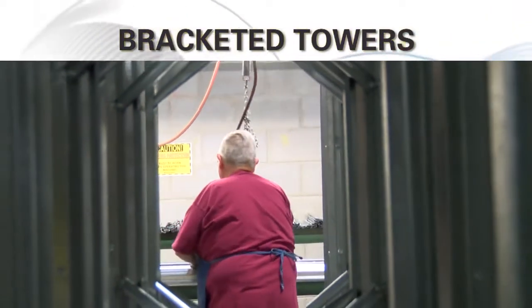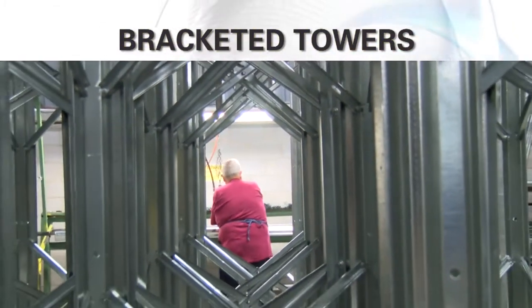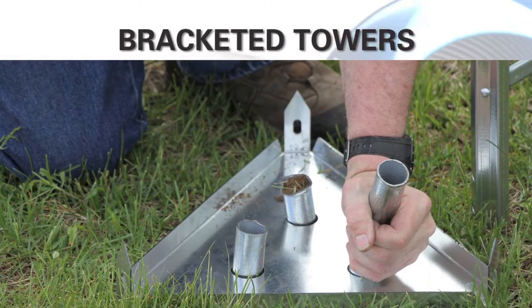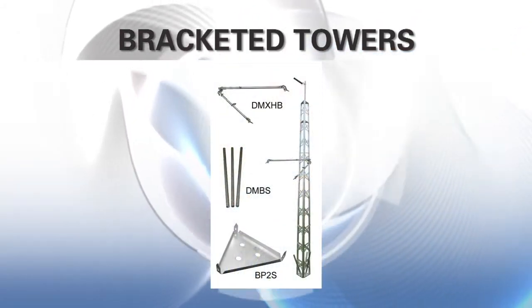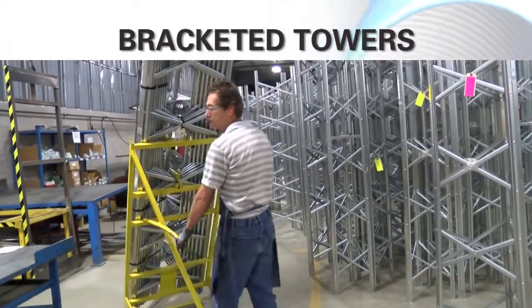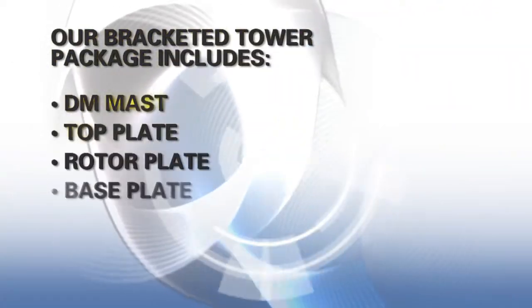Our DMX bracketed towers use the same X bracing with beaded channeling design and sturdy construction as our self-supporting model, but no concrete is required. Using ground stakes and our universal house bracket, this tower is capable of supporting the same load as our light-duty freestanding model, and both ship complete with no extra accessories needed.